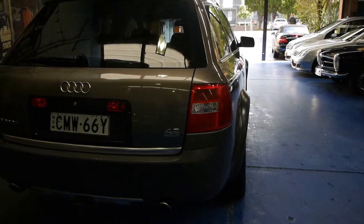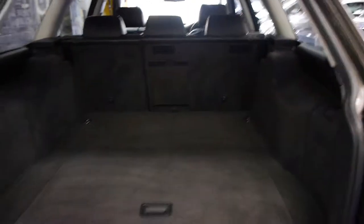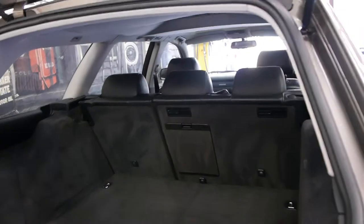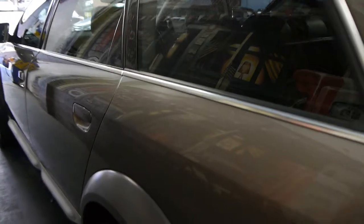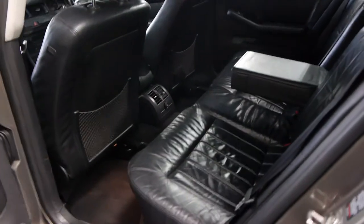It's a 4.2 litre V8 and it's a quattro, as all Allroads are. When you put your foot down in the 4.2 litre V8 the car gets up and goes, as opposed to front wheel drive or rear wheel drive where you'll just get continuous wheel spin. The rear seats fold flat if you needed to put things in the car. It's got rear parking sensors. The 4.2 litre V8 sounds absolutely fantastic — it actually sounds almost identical to an Audi S6 with the 4.2 litre engine.